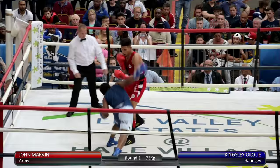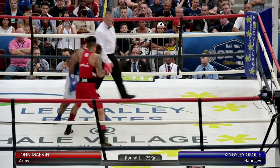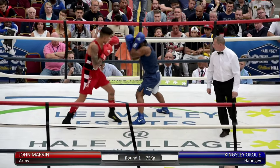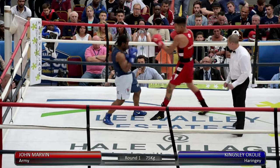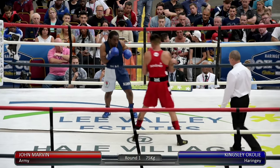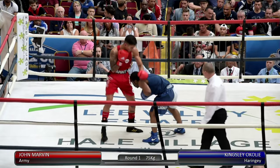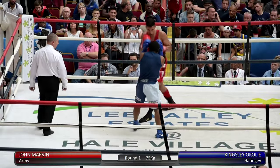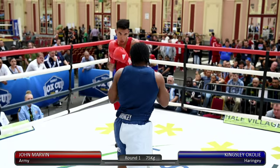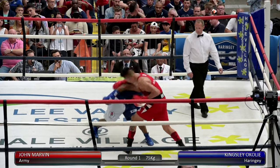He measures it with a jab and hits just on the break there. O'Coyley just looked at the referee as if to say, 'are you going to allow that?' but nothing was said, so they box on. Nice body shot from Marvin, and O'Coyley right in there. O'Coyley kind of bowls over his right and then lands with a pretty hefty smack.